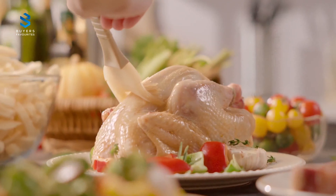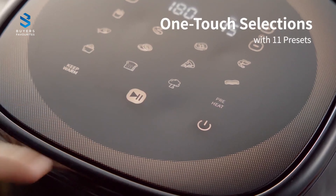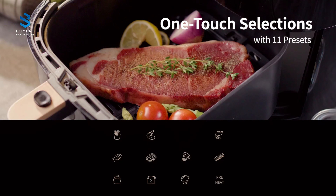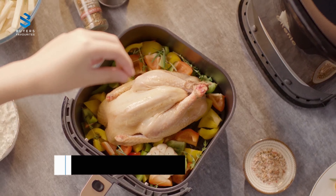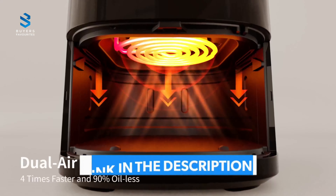Some models even offer multiple cooking functions like bake, dehydrate, and reheat. Before we dive into the best air fryers for 2023, we want to let you know that you can find the links to purchase these air fryers in the description below. Alright, let's begin our countdown on the best air fryer 2023.